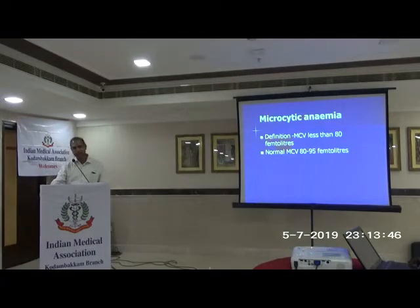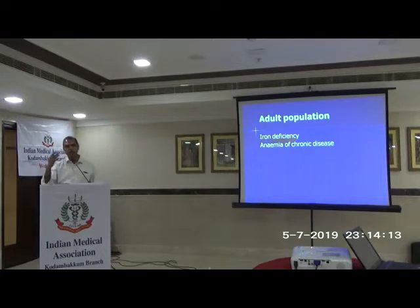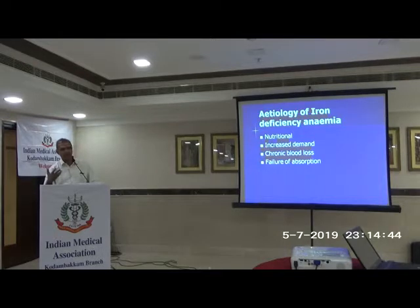In the pediatric population, low MCV anemia is mostly iron deficiency in our part of the country, but up north you should also think of thalassemia. In adults, a low MCV first suggests iron deficiency; anemia of chronic disease can also manifest as microcytic anemia. In iron deficiency, the iron stores get depleted first — depletion of iron stores is the first stage, and then anemia develops. By the time you develop anemia, you can be 100% sure there are no iron stores at all. Etiology includes nutritional, increased demand in pregnancy or lactation, chronic blood loss, and failure of absorption.